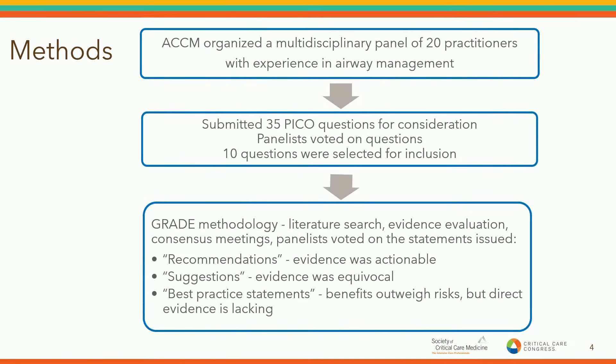In terms of the methods the guidelines used, the American College of Critical Care Medicine organized a multidisciplinary panel of 20 practitioners — physicians with backgrounds in emergency medicine, anesthesiology, and critical care, as well as pharmacists, respiratory therapists, and one nurse practitioner — all providers with experience and expertise in airway management.